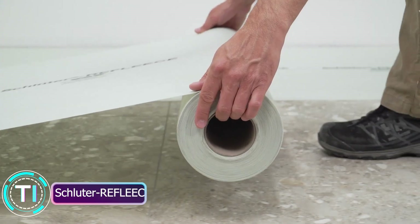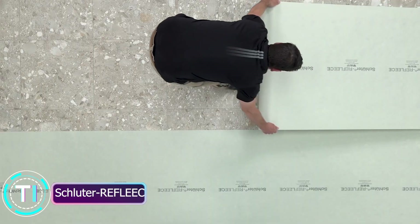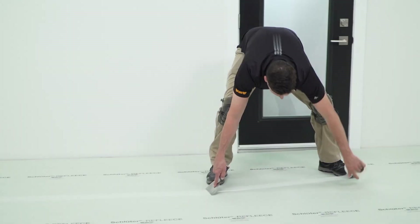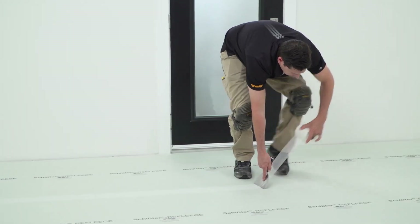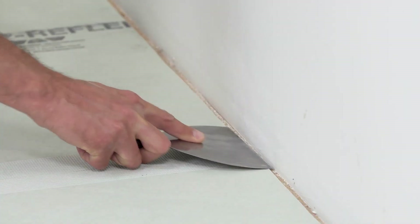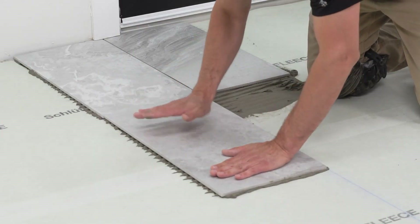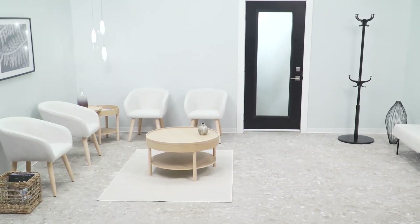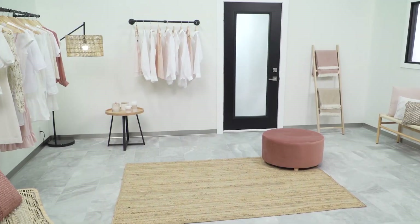Schluter Reef Fleece: unveiling temporary tile excellence. Let's shine a spotlight on Schluter Reef Fleece, a self-adhesive fleece tailored for temporary, removable tile and natural stone coverings in the floor area. A mere 1/32nd thick, this non-woven fabric boasts a solvent-free, plasticizer-free adhesive coating.